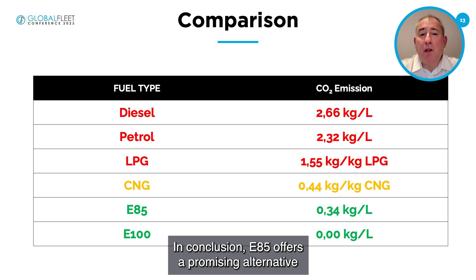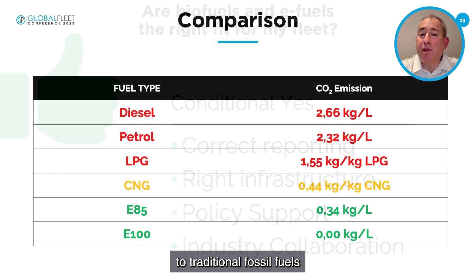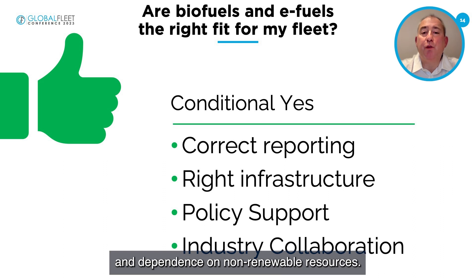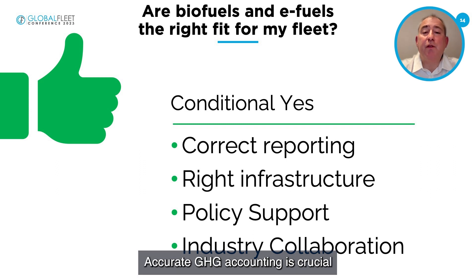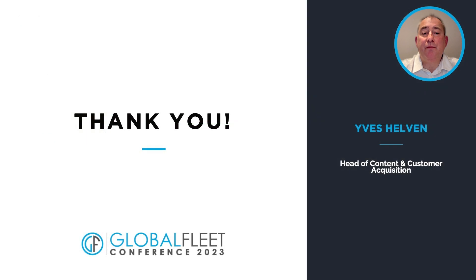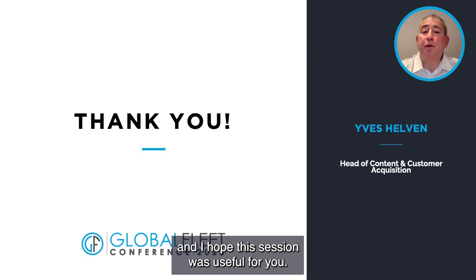In conclusion, E85 offers a promising alternative to traditional fossil fuels, helping to reduce fleet emissions and dependence on non-renewable resources. But there are a few conditions: accurate GHG accounting is crucial, and so is infrastructure, policy, and industry collaboration. Thank you for your attention, and I hope this session was useful for you.